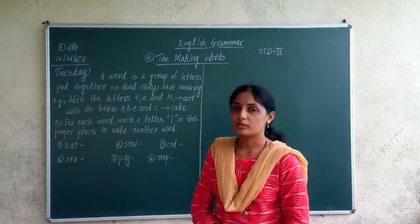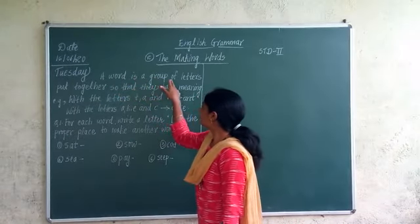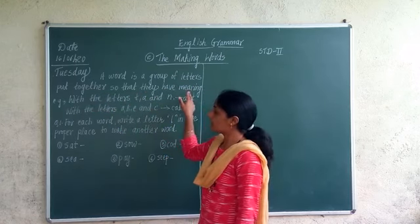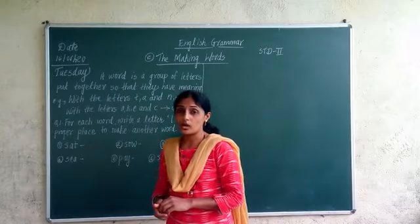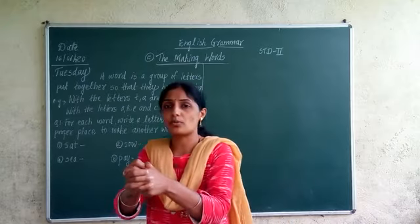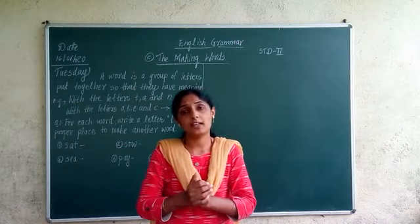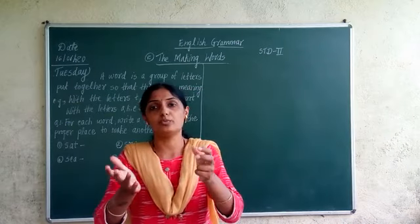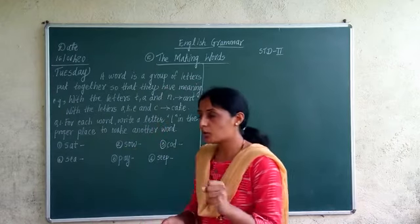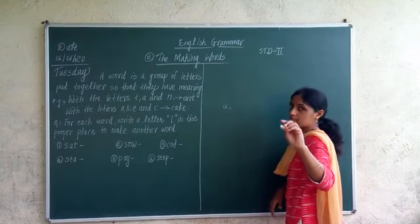Before that, I would like to start with a definition. A word is a group of letters put together so that they have meaning. Word is a group of letters — they are put together so that they make some new meaningful word. It can be all types of letters — all 26 letters.